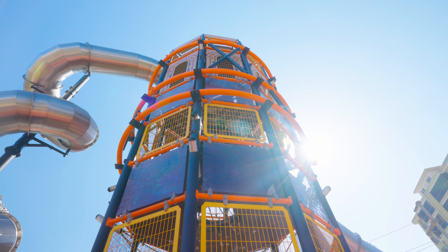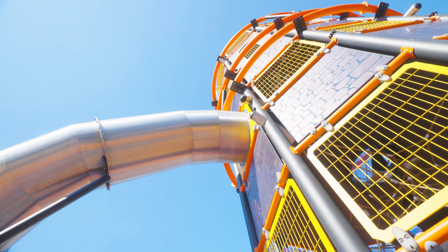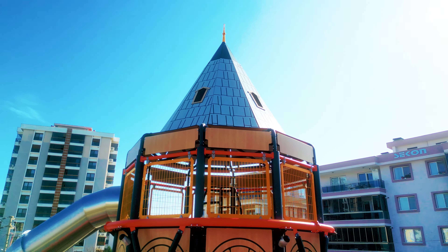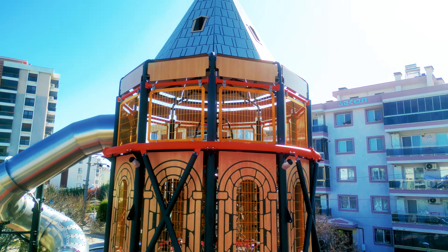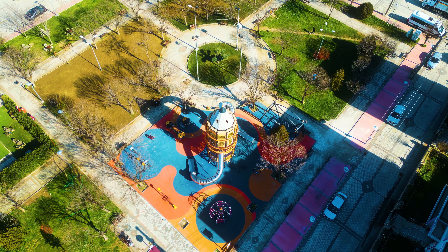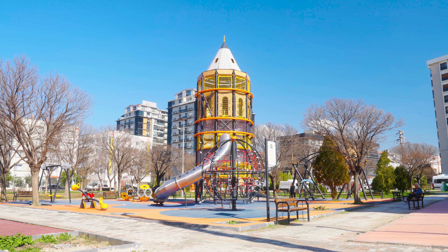It's got two chrome slides so that children can slide down and get back to the play area. We made sure that we offered children the viewing platform, which enables them to view the entire play area and the region that they're in.